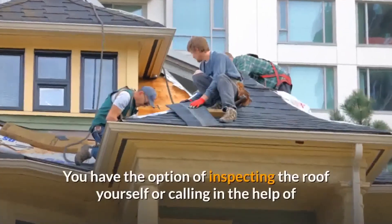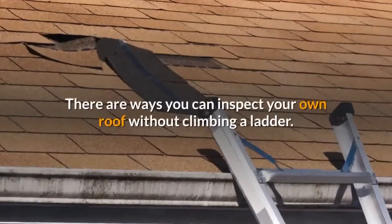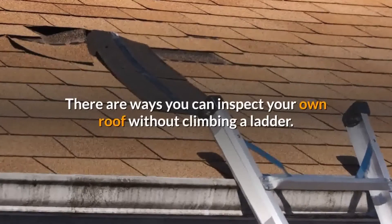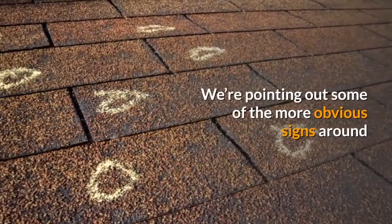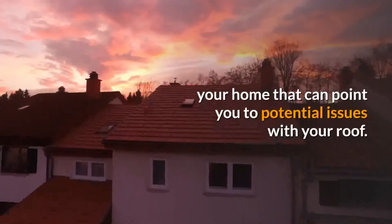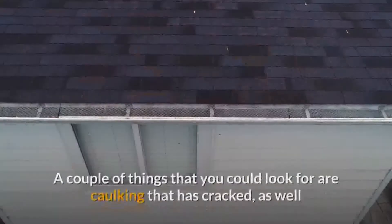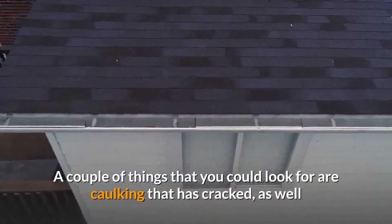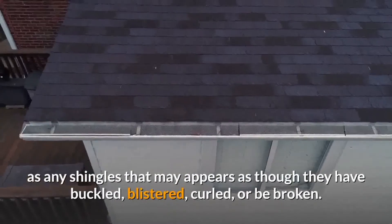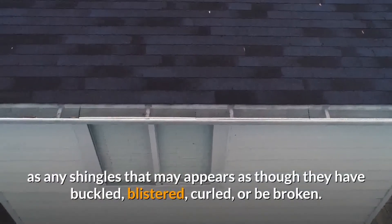You have the option of inspecting the roof yourself or calling in the help of a roofing contractor. There are ways you can inspect your own roof without climbing a ladder. We're pointing out some of the more obvious signs around your home that can point you to potential issues with roof problems. A couple of things that you could look for are caulking that has cracked, as well as any shingles that may appear as though they have buckled, blistered, curled, or be broken.